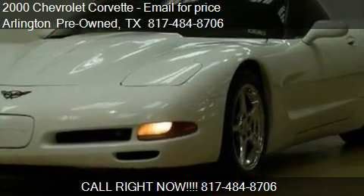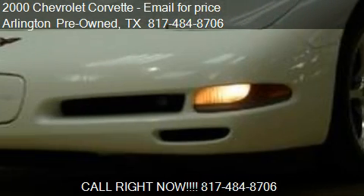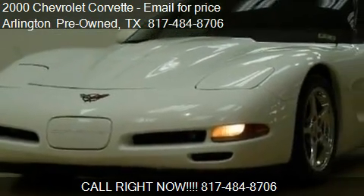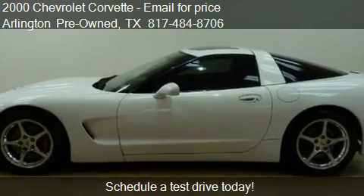This 2000 Chevrolet Corvette is offered by Arlington Pre-Owned. This vehicle has just over 103,305 miles and could be yours today.